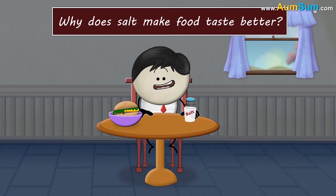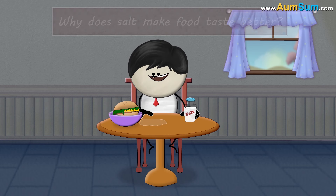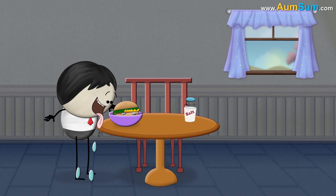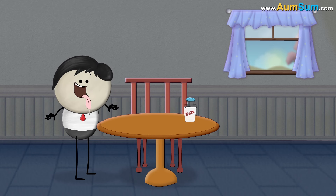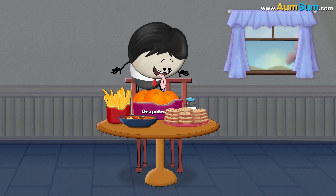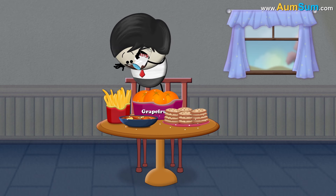Why does salt make food taste better? Salt, which is basically sodium chloride, makes almost everything taste better — whether it is french fries, certain fruits, curries, or even cookies. We like at least a little salt in all these foods.